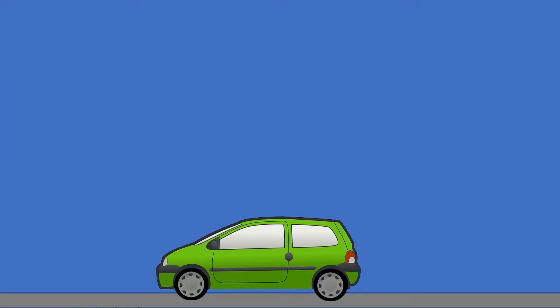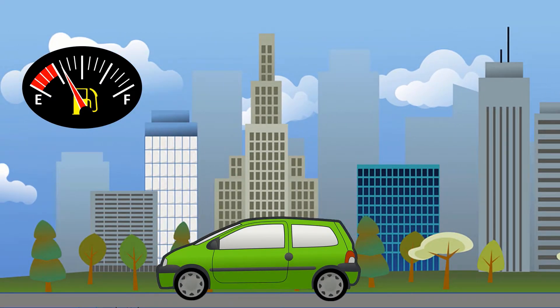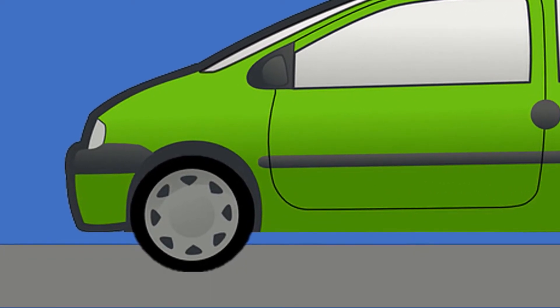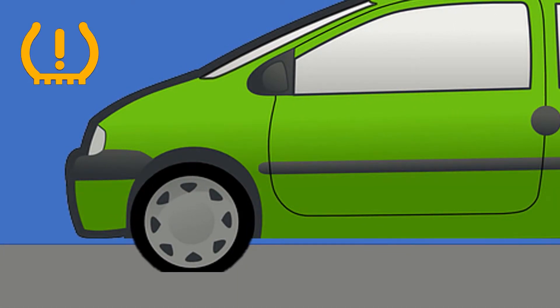Underinflated tyres are considered a safety and an environmental issue, as they can cause a lack of vehicle control that could lead to accidents, but also cause higher fuel consumption which leads to higher emissions. The idea of TPMS is to notify the driver of an underinflated tyre with a warning, so that the driver knows they need to be careful and get the issue resolved quickly.